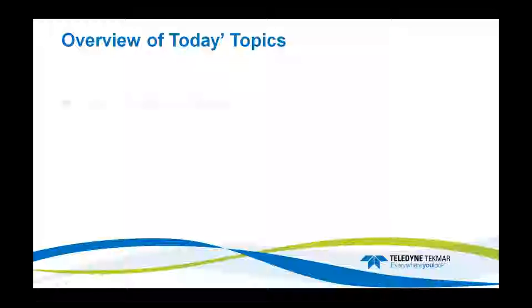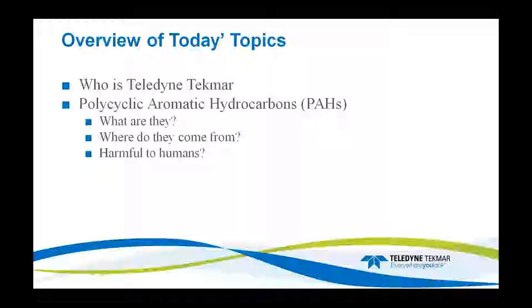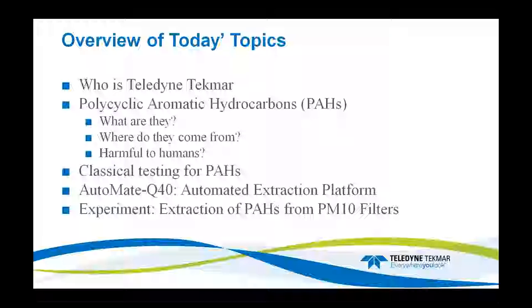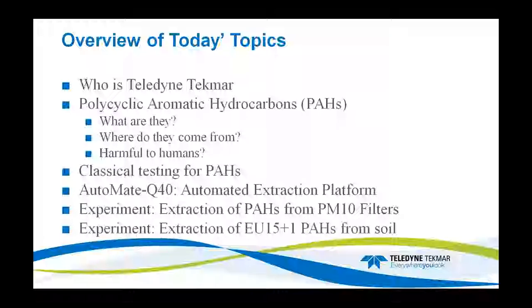Going over a brief topic of today, we're going to go through who is Teledyne Tecmoor, polycyclic aromatic hydrocarbons — PAHs — what are they, where do they come from, and a few facts about how they are harmful to humans. Then we'll go through some classical testing for PAHs from the 80s to current. Then we'll go through the Automate Q40, the automated extraction platform. Then we'll cover two experiments: the extraction of PAHs from PM10 filters from coal-burning fire plants, and the extraction of the EU15 plus 1 PAHs from soil.